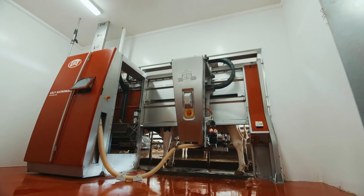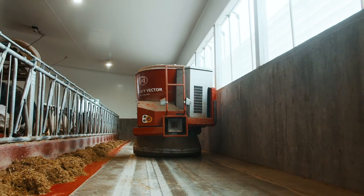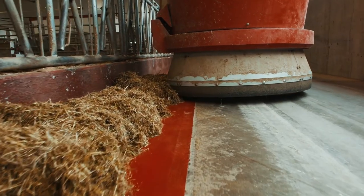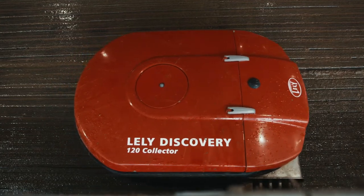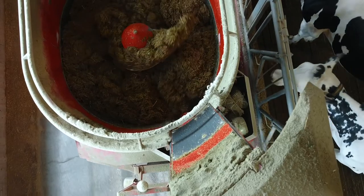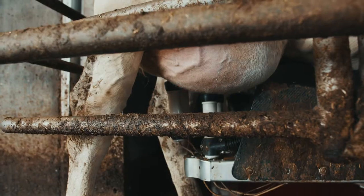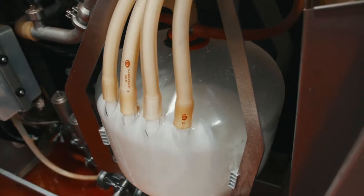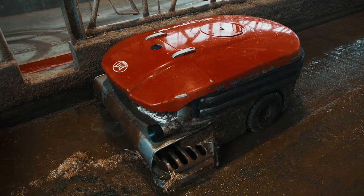Currently in our barn we have two A4 milking robots, one Lely Vector feeding system, and two Lely Discovery 120 collectors. The deciding factor in choosing Lely over other brands was the Vector feeding system and how it integrated all together as one with robotic milking. We also wanted to start with the collectors at the same time so everything was all on one system.